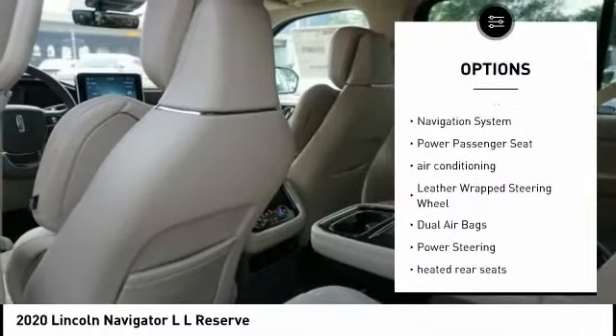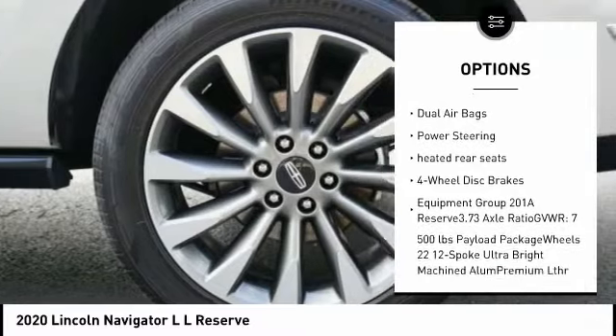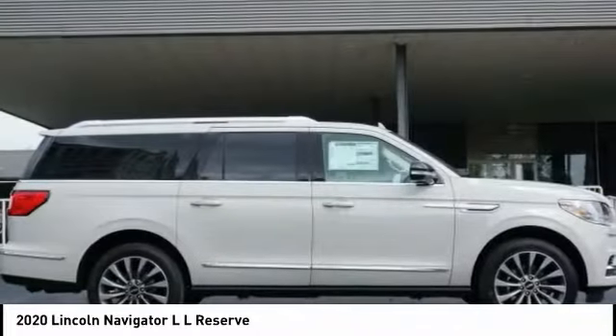Power lift gate, traction control, navigation system, power passenger seat, air conditioning, leather wrapped steering wheel, dual airbags, power steering, heated rear seats, four-wheel disc brakes.